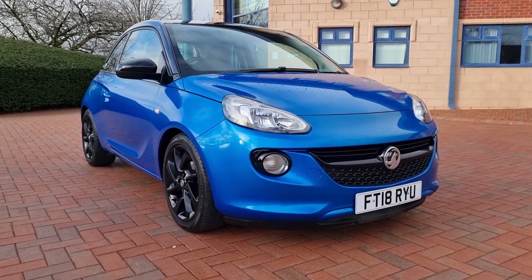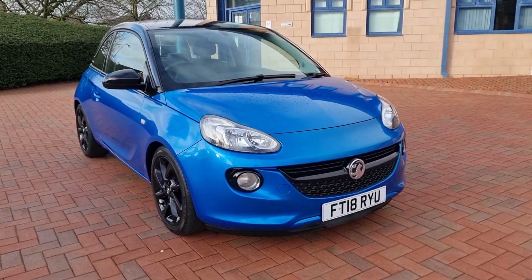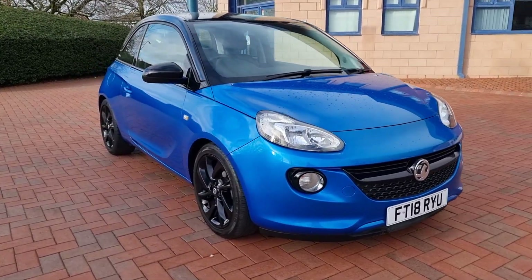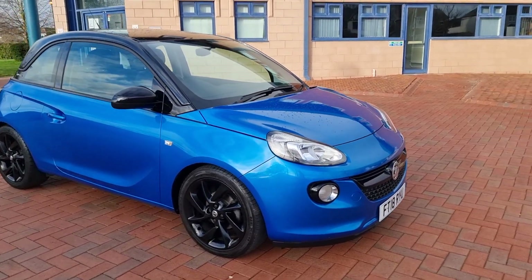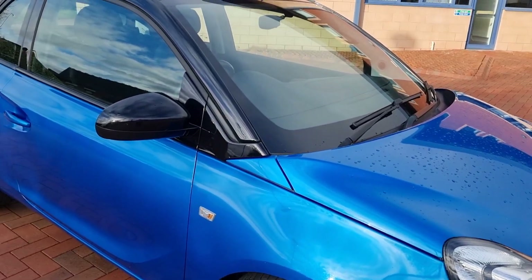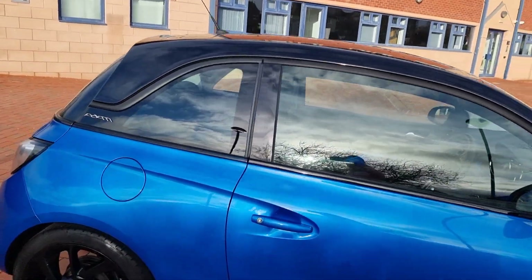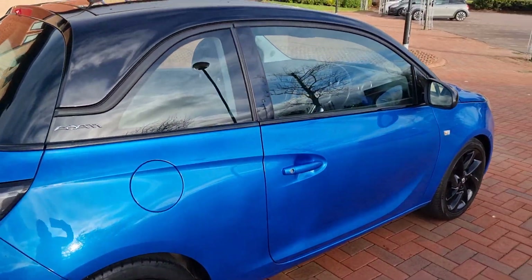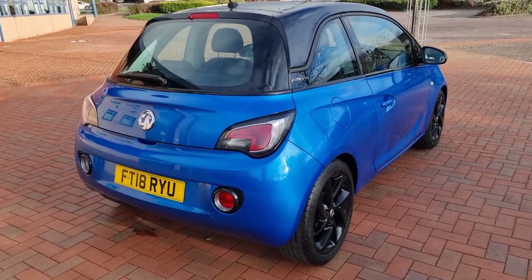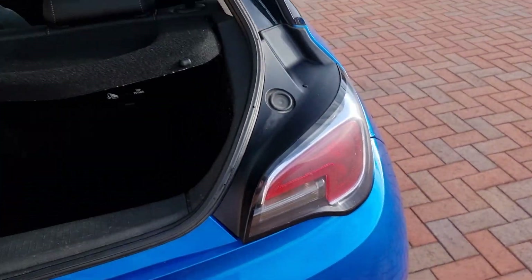It's a Vauxhall Adam 1.2 petrol Energised, so it's a limited edition car. June 2018, finished in the very desirable Arden Blue Metallic. Gloss black 17-inch alloys, mirror cappings on the roof in contrasting black gloss, tinted glass — sharp little car actually. 49,100 miles only.